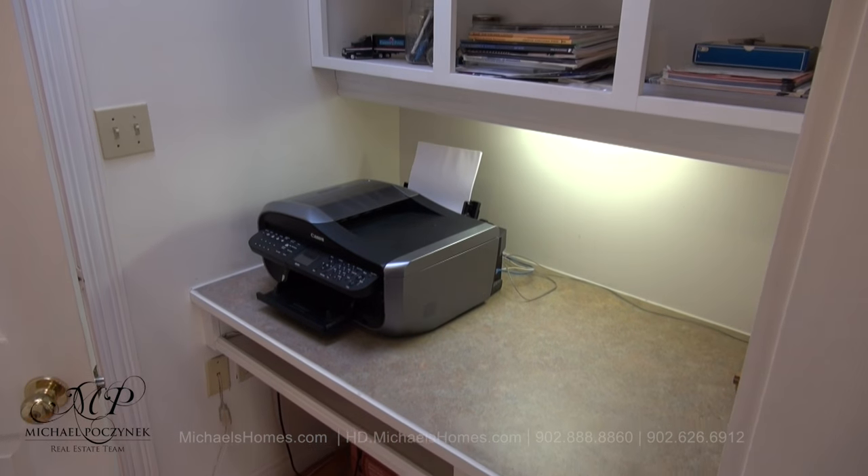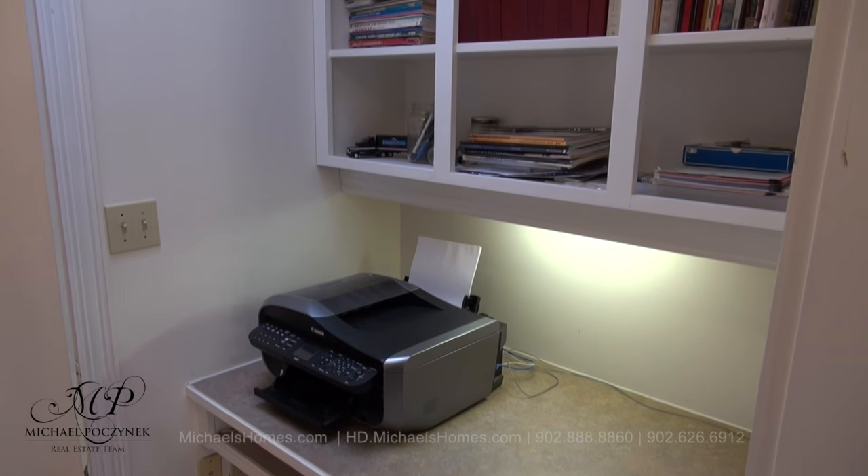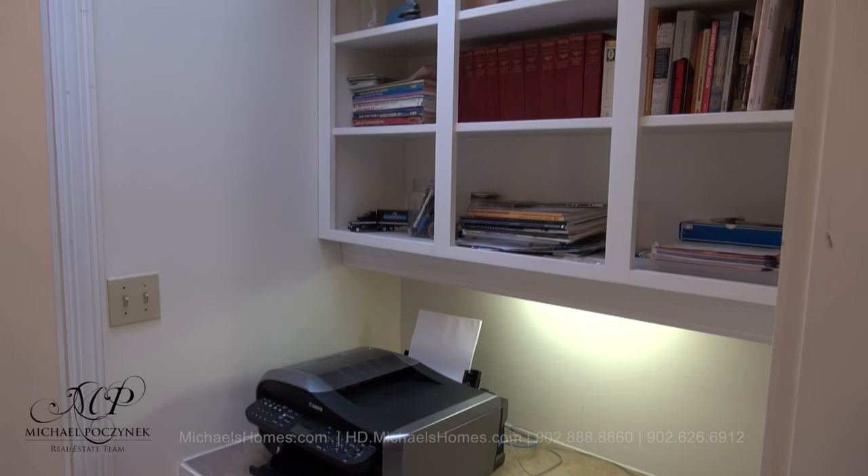Next to the living room is a workstation. And we have another door to my left which leads to the basement.